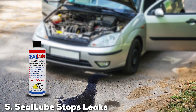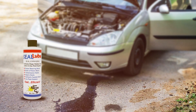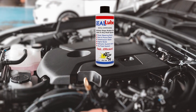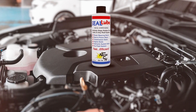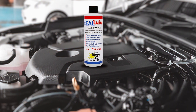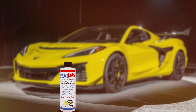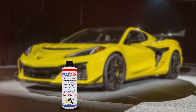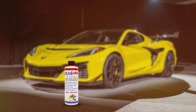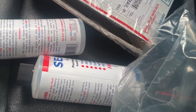The number 5 position is dominated by Seal-Lube Stops Leak. This product is a highly effective engine oil leak additive that has earned a solid reputation among car owners. It is designed to stop leaks in engines, transmissions, power steering, and hydraulic systems. Its versatile formula makes it a valuable addition to any car maintenance routine. The design of Seal-Lube Stops Leak is focused on rejuvenating and conditioning rubber seals, ensuring they remain flexible and effective, preventing future leaks. The product is compatible with all types of engine oils.